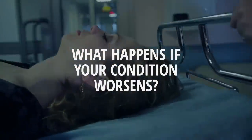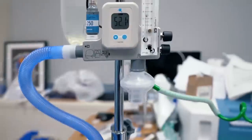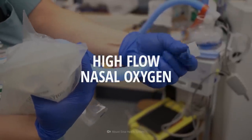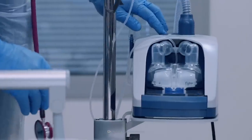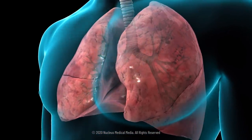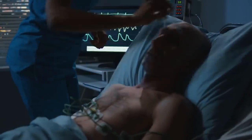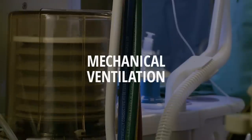But what happens if your condition worsens? If the oxygen concentration in your blood drops below critical levels, doctors can escalate your treatment to something called high-flow nasal oxygen, which means that a machine will be pushing air into your nose, warmed to body temperature, and humidified with sterile fluid. You can get up to 60 liters of oxygen per minute and up to 100% concentration. If high-flow nasal oxygen is not an option or didn't help, doctors will start you on mechanical ventilation in a last life-saving effort.